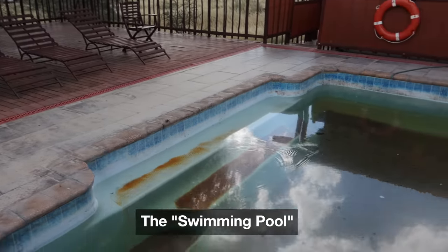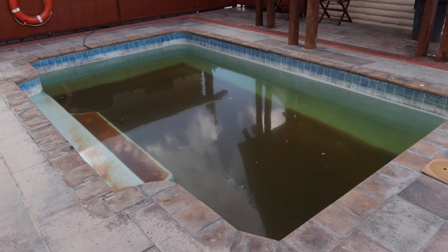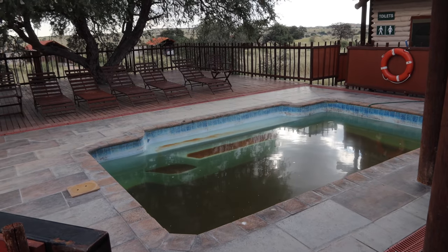The swimming pool was unusable — it was in a very poor state. They did say they were waiting for parts, and I understand it's not easy to get in such a remote place, but it was disappointing. It was really, really hot.